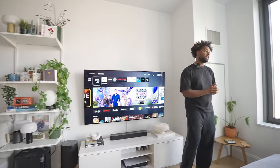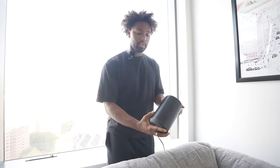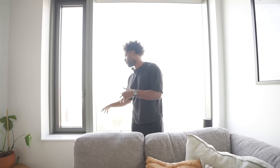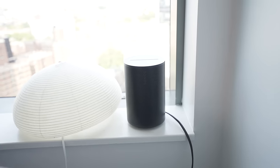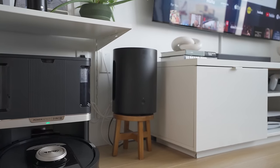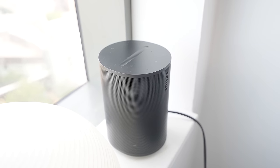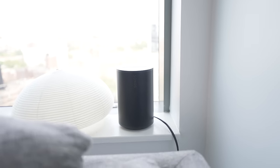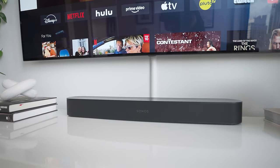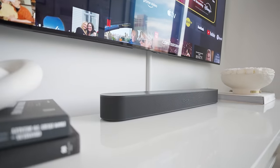Over here we have the Sonos Era 100. I thought about getting the stand for it, but it doesn't make sense since we have this window ledge where it has plenty of room to sit. The sound quality overall of the Sub Mini, Beam 2, and Era 100 is so good, especially when they're all connected on the Sonos app. I do think the Era 100 could be better quality based on the price, but it gets the job done. We typically have the bass set at zero or even negative 100 so we don't bother our neighbors.